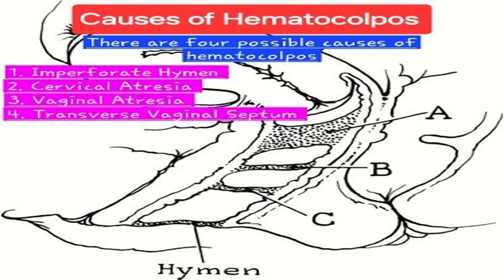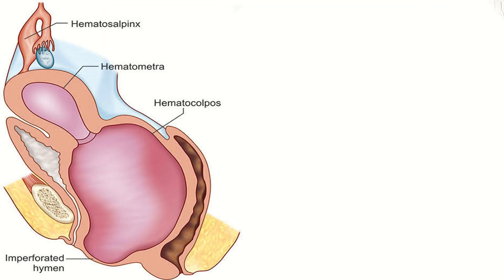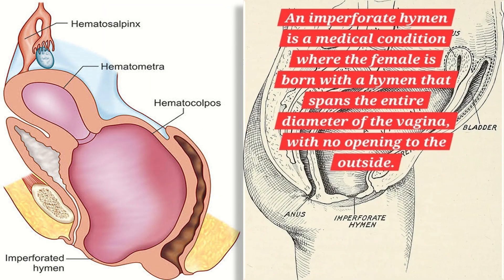There are four possible causes of hematocolpos, which include imperforate hymen, cervical atresia, vaginal atresia, and transverse vaginal septum. An imperforate hymen is a medical condition where the female is born with a hymen that spans the entire diameter of the vagina with no opening to the outside.